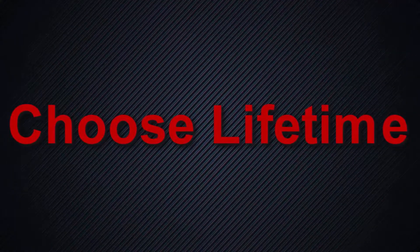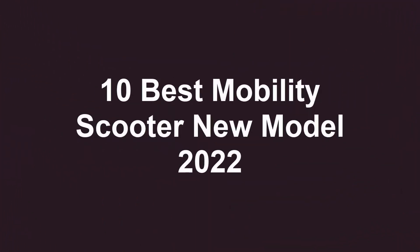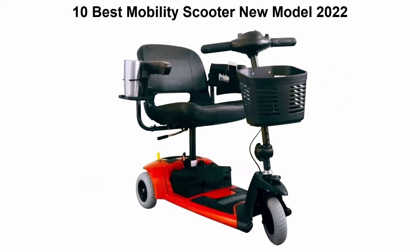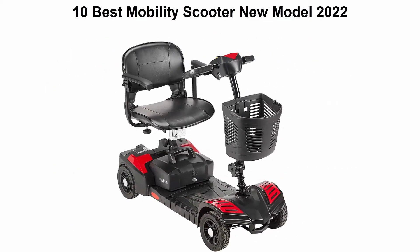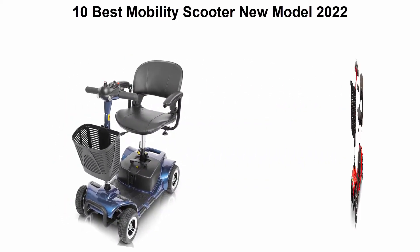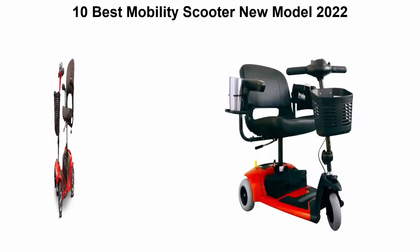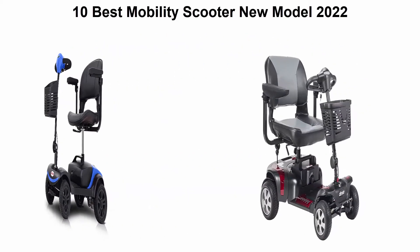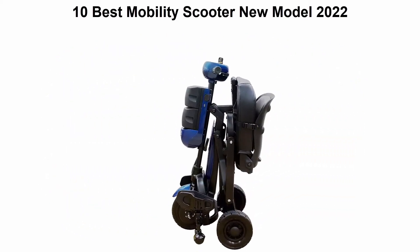Welcome to Choose Lifetime. We are going to check out the top 10 best mobility scooters. This list is based on my personal opinion and I try to rank them based on their price, quality, durability, and more. If you want to see their price and find out more information about these mobility scooters, you can check out the link down in the description and comment section below. Let's get started.